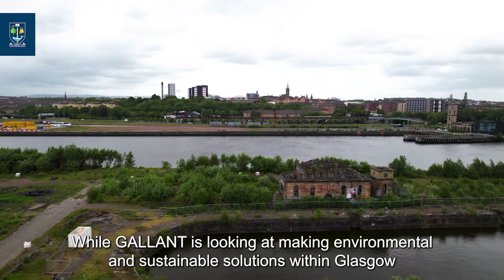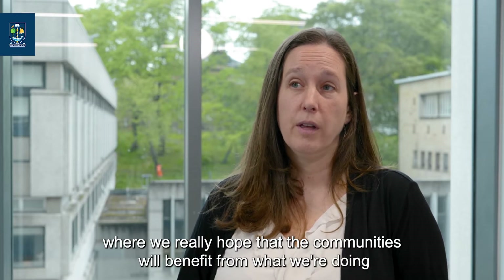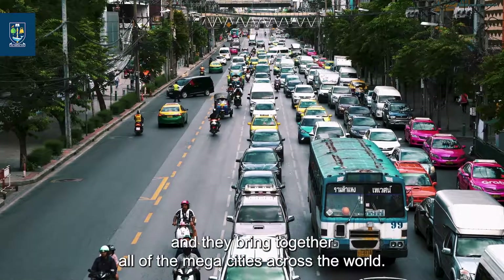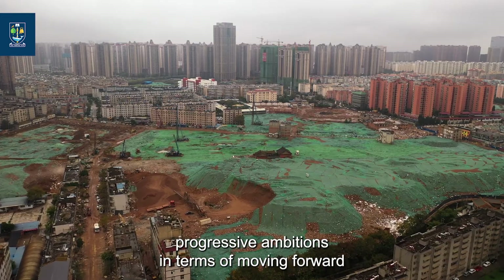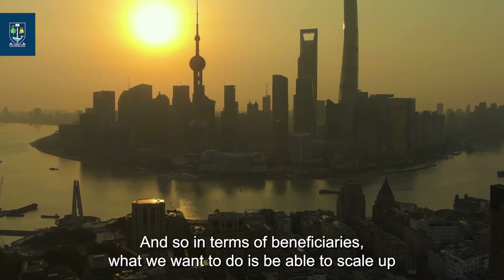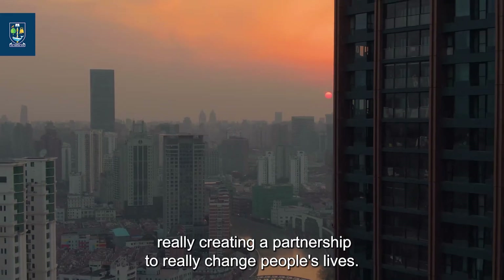While GALLANT is really looking at making environmental and sustainable solutions within Glasgow, we're also working internationally with partners. We're working closely with an organization called C40 Cities, which brings together all of the mega cities across the world. Glasgow isn't quite big enough to be a mega city, but because of our progressive ambitions we've become a pilot in their Thriving Cities scheme. In terms of beneficiaries, we want to scale up what we're doing in Glasgow by sharing our tools, methods, and practices with other cities around the world and really change people's lives.